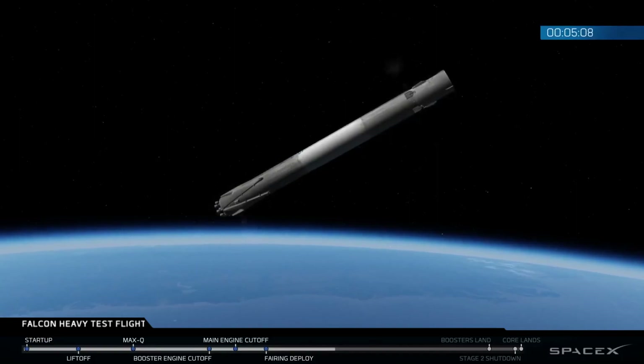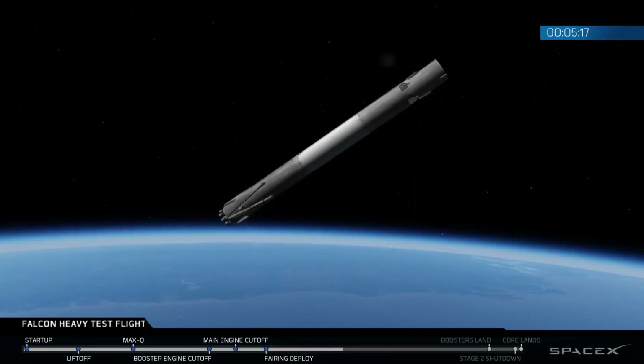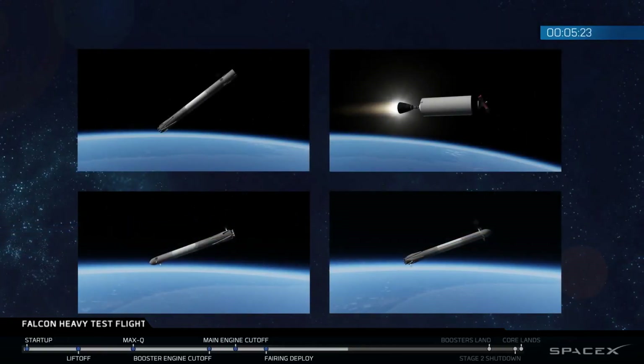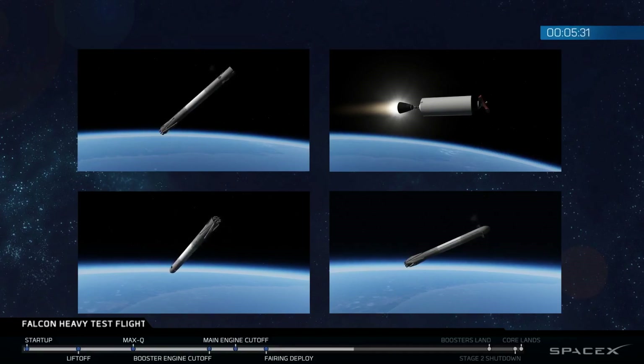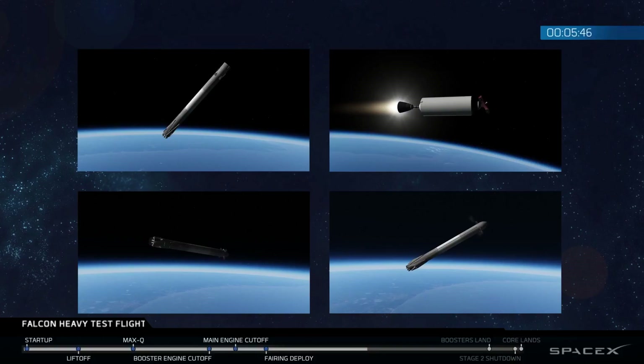Recapping all the great things that you just saw there: successful liftoff from the pad, successful stage separation, and before that, successful booster separation. You can see the center core and MVAC lit up. The beautiful shots of Starman chilling in the Tesla Roadster — absolutely incredible. On your screen: upper right is MVAC-D continuing its burn; upper left is the center core headed back towards the autonomous spaceport drone ship; and in the two bottom screens, the side boosters headed back towards Cape Canaveral Air Force Station, landing zones one and two.